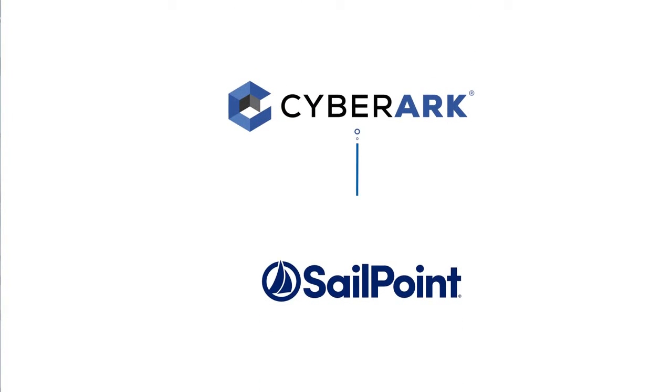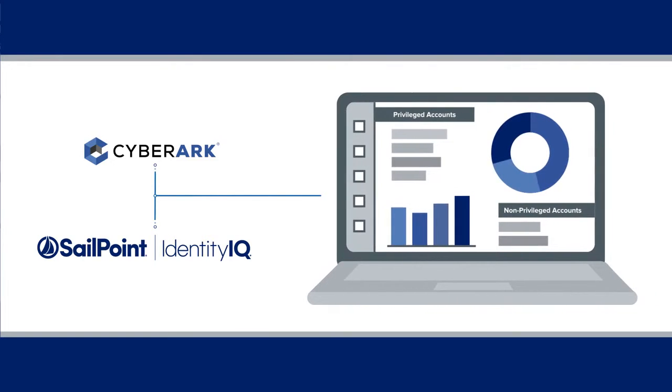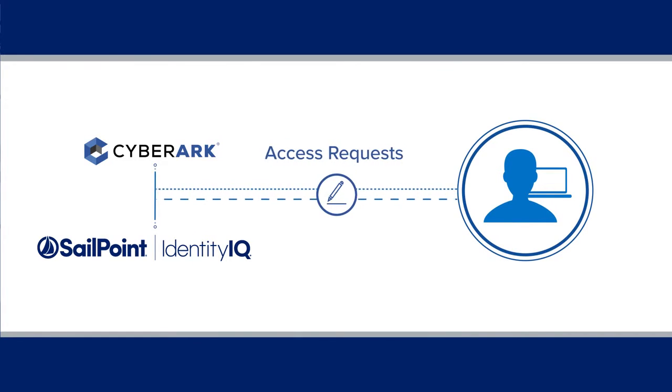CyberArk ties directly into SailPoint Identity IQ, providing a single source of privileged identity and access data. This bi-directional integrated solution allows critical identity information to be shared between CyberArk and SailPoint.